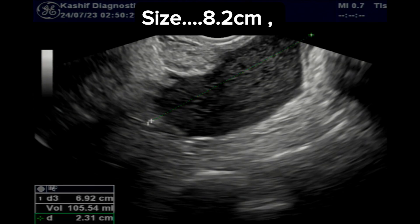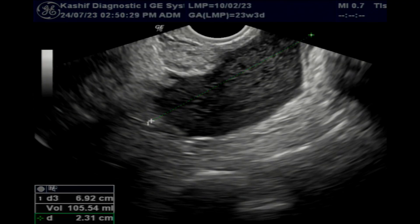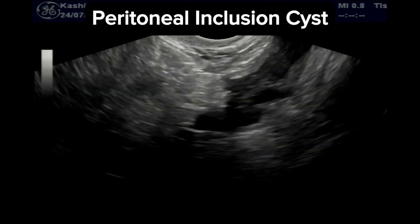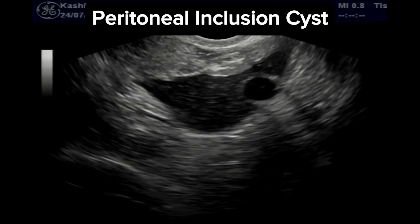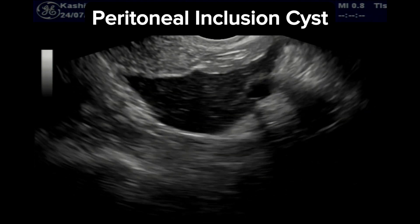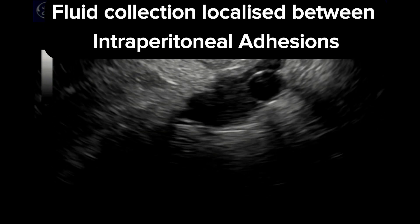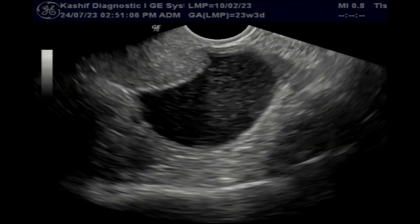A closer look shows that this is not a cyst. This is called a peritoneal inclusion cyst. This is benign. This is fluid collection localized between intraperitoneal adhesions. These can be small to a very large size.